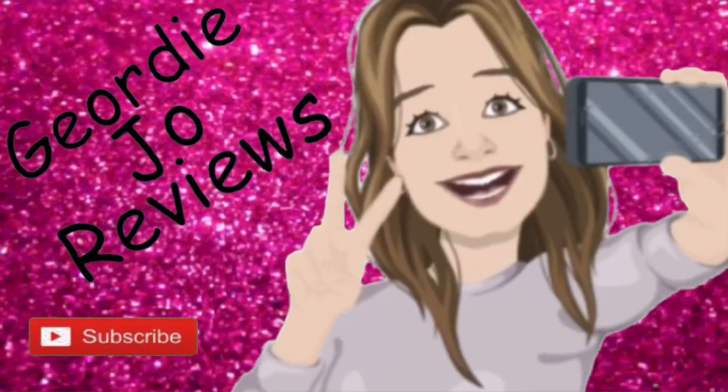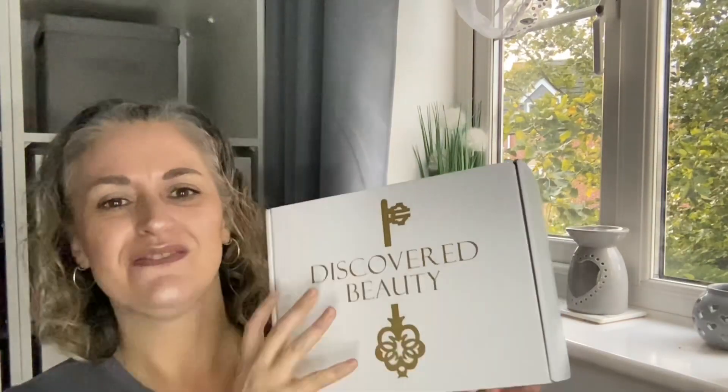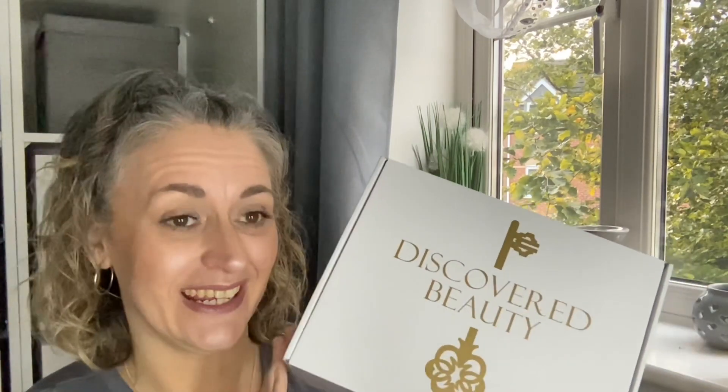Today's video I have the October Discovered Beauty Box. Let's get in here and start unboxing. Hi there guys and welcome, I hope you're all doing great today. What I like best about this box is you get brands that are different from the other boxes — it's just so different from the other beauty boxes that I do get.